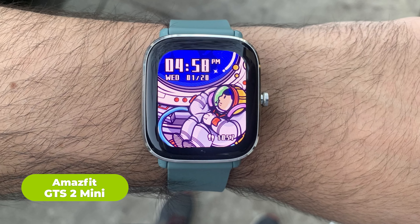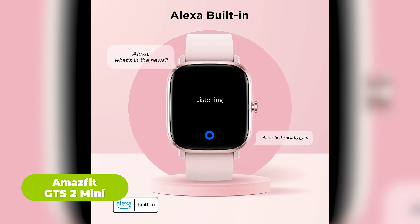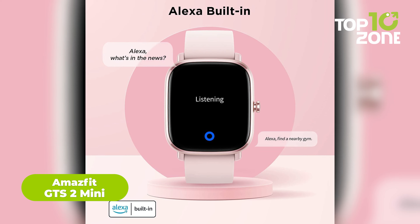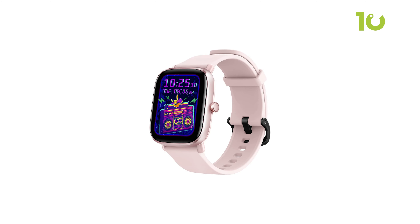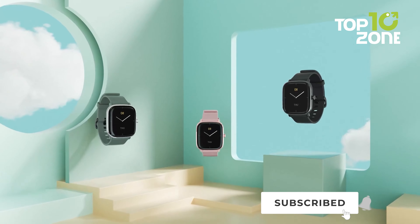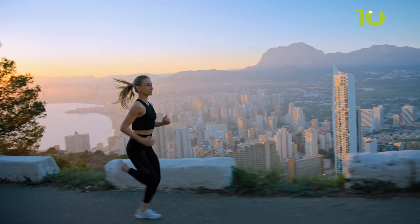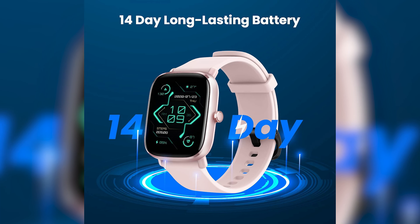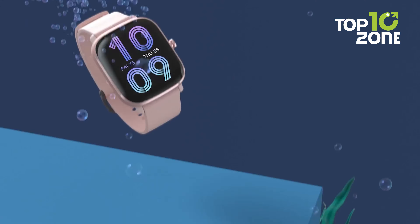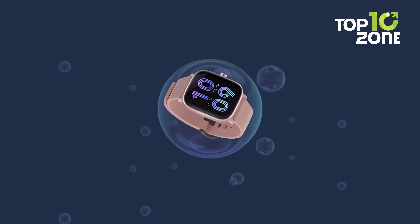The Amazfit GTS 2 Mini is an affordable smartwatch packed with features. With built-in Alexa, you can check the weather, set timers and alarms, control smart home devices, and more just by asking. Integrated GPS allows for precise tracking of daily steps and calories burned during workouts. A long 14-day battery life means less time spent charging. With 5ATM water resistance, you can wear the GTS 2 Mini swimming without worry.